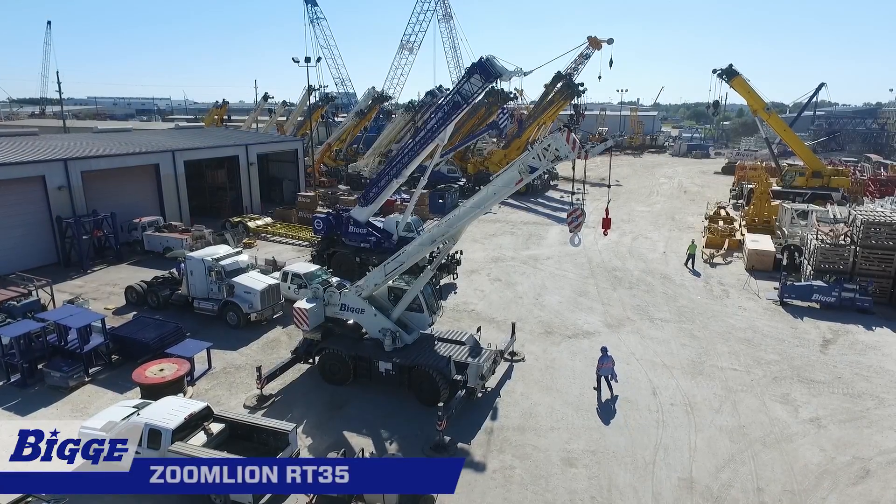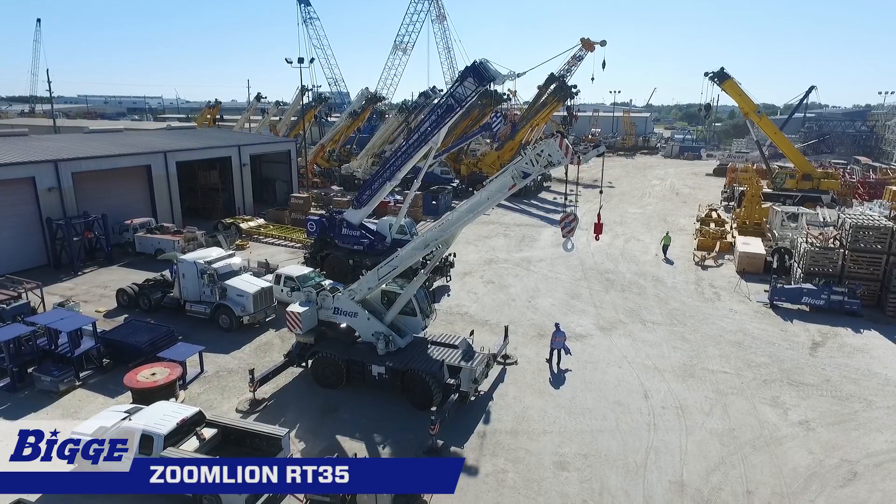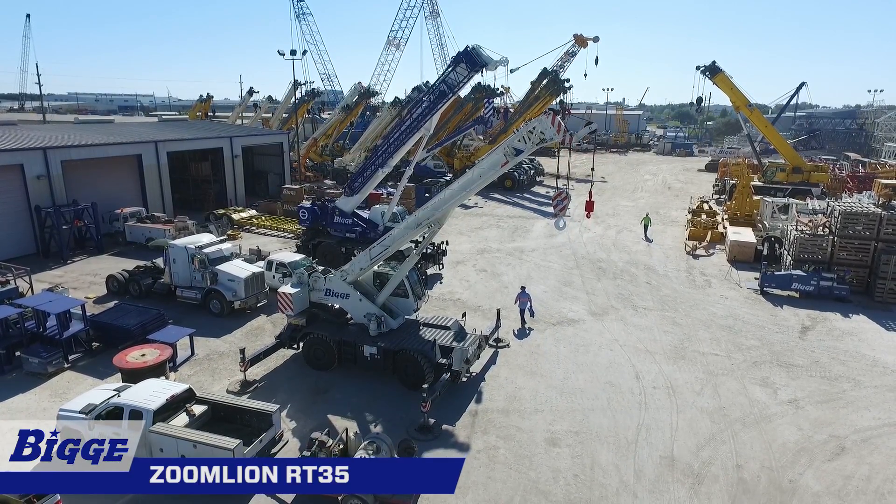The Zoomline RT35 is a maneuverable and robust rough terrain crane with excellent off-road capabilities. A great crane for pick and carry operations.